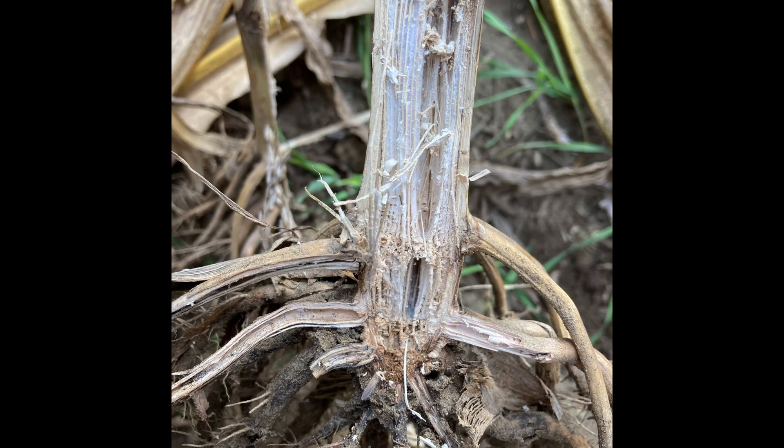Looking to the future and towards harvest, if we continue to just spoon-feed this crop water — which means spoon-feeding it nutrients — that yield is going to be there. But we're going to start some pretty aggressive cannibalization of that stalk to feed that ear, especially if we continue to have drier weather. So we're going to have earlier cannibalization, which is going to lead to earlier stalk rot infestations and earlier crown rot issues. Standability could be one of our main issues coming into this fall.